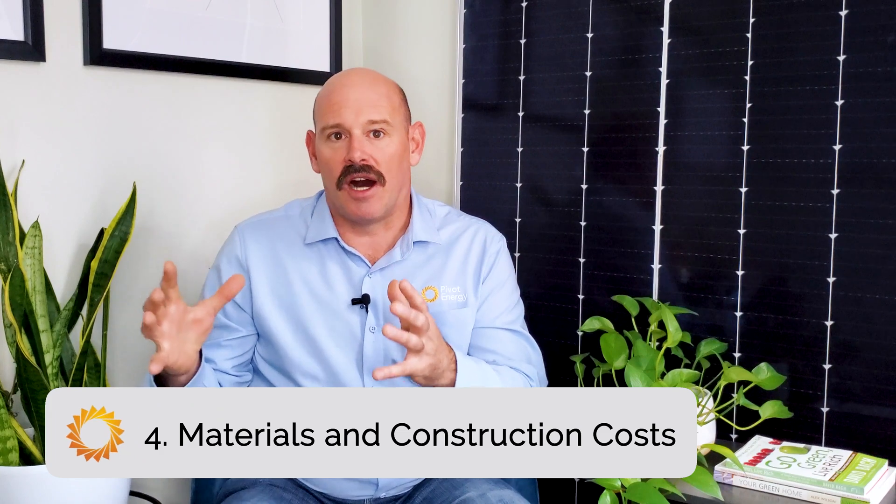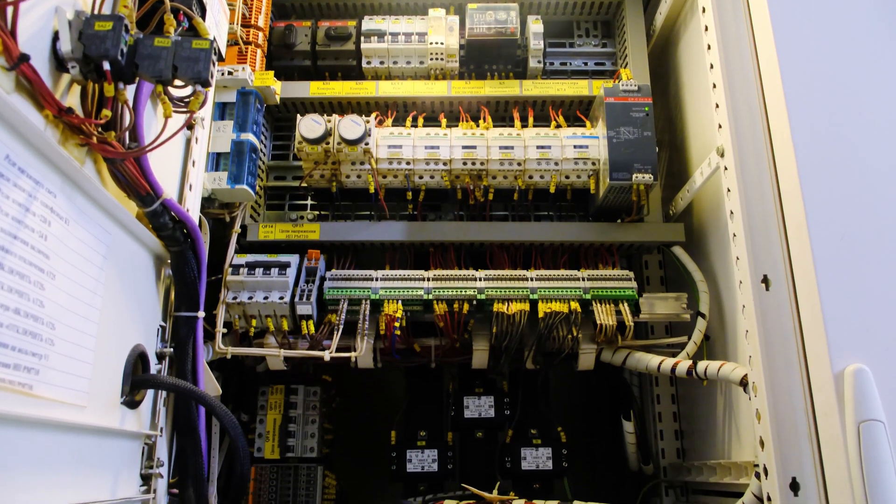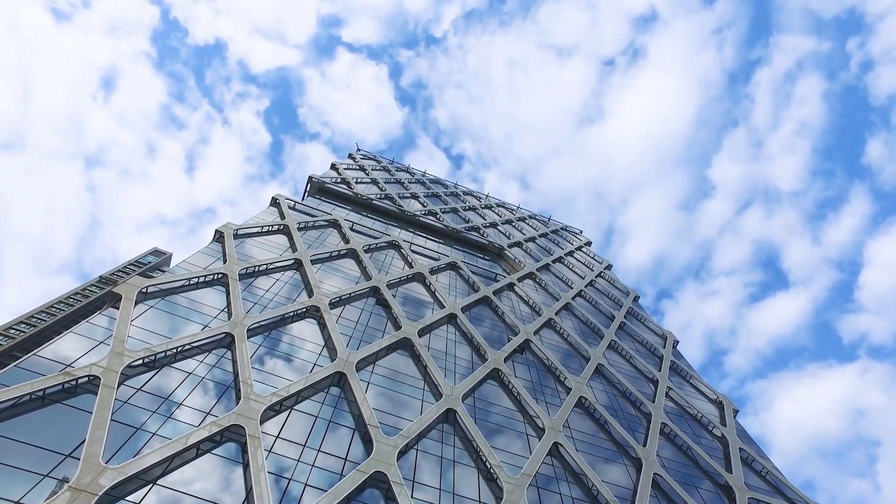Now on to the final factor of solar economics: materials and construction costs. These are of paramount importance to consider when installing commercial solar. The electrical configuration of your building, where the wiring of your system will feed, and the structural integrity of your building and roof all impact construction costs. There may also be interconnection costs charged by your local utility to connect your system to the electrical grid. The age of your roof and whether it needs to be replaced before solar is installed is another important consideration. It's always best to install solar on a brand new roof, as the solar panels will be up there producing clean electricity for 25 years or more. But if you need a new roof anyway, you might as well install one that can actually increase the production of your system and decrease costs even further.